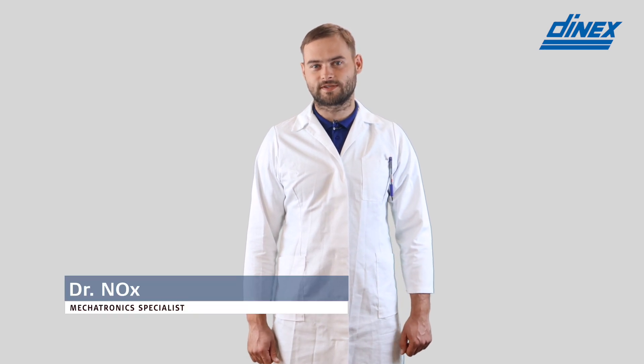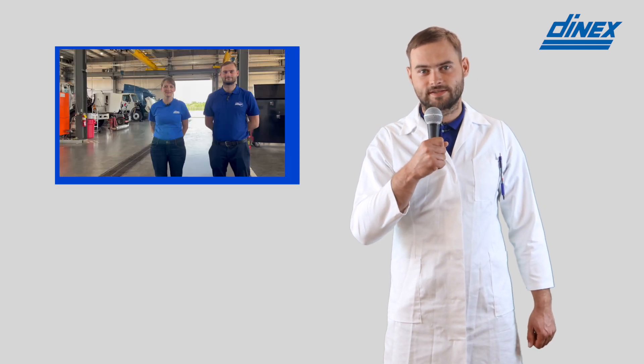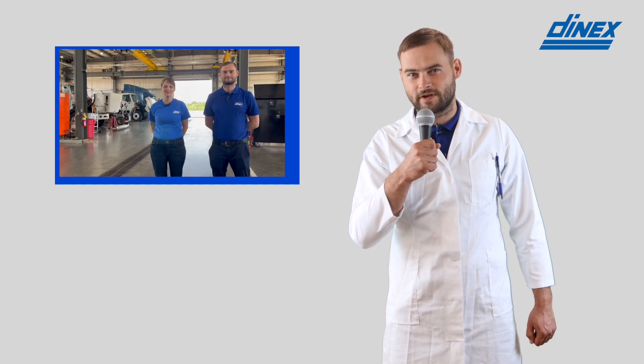Good day to our viewers and welcome to the next episode of Dr. NOx. Today I would like to interview a few of our colleagues who are currently on a field trip over in the United States. Hi Mara, hi Carlis, so please tell me what is it that you have found?